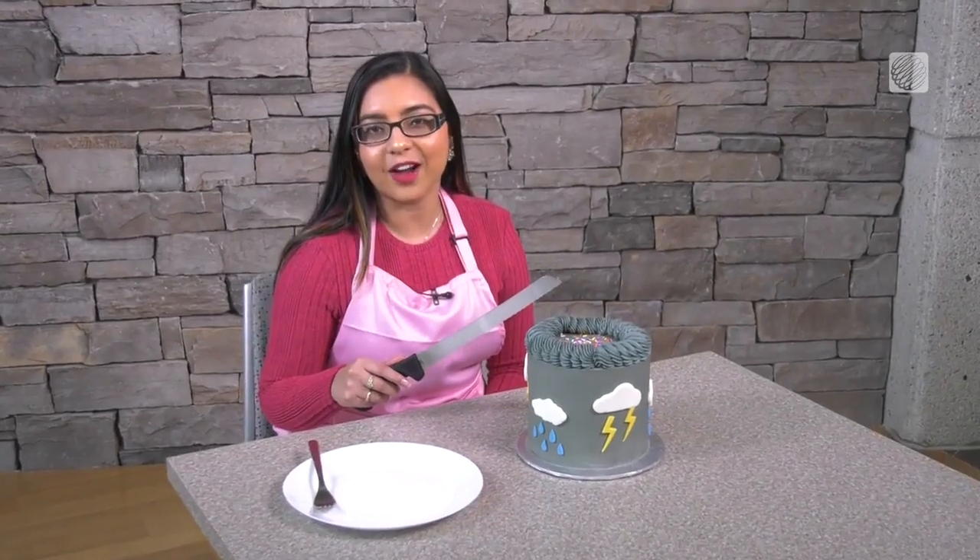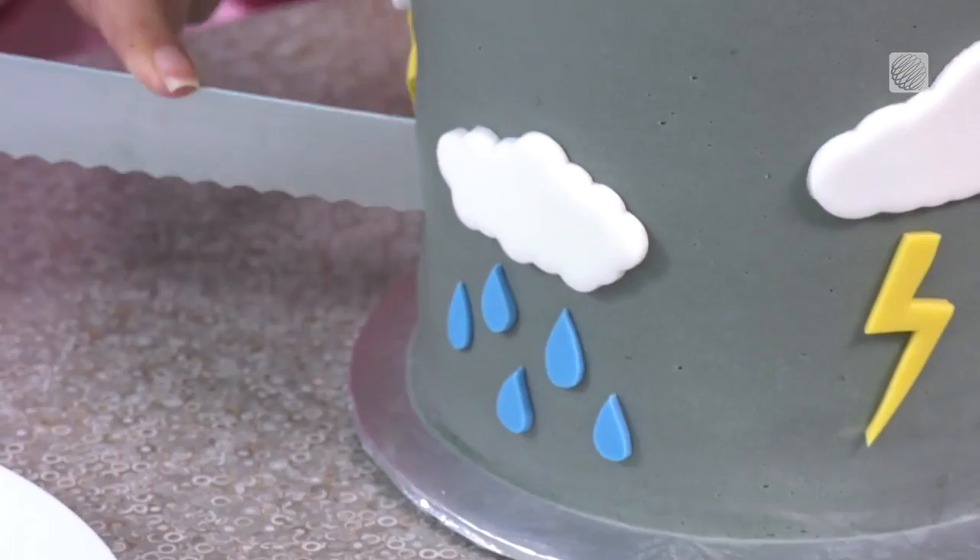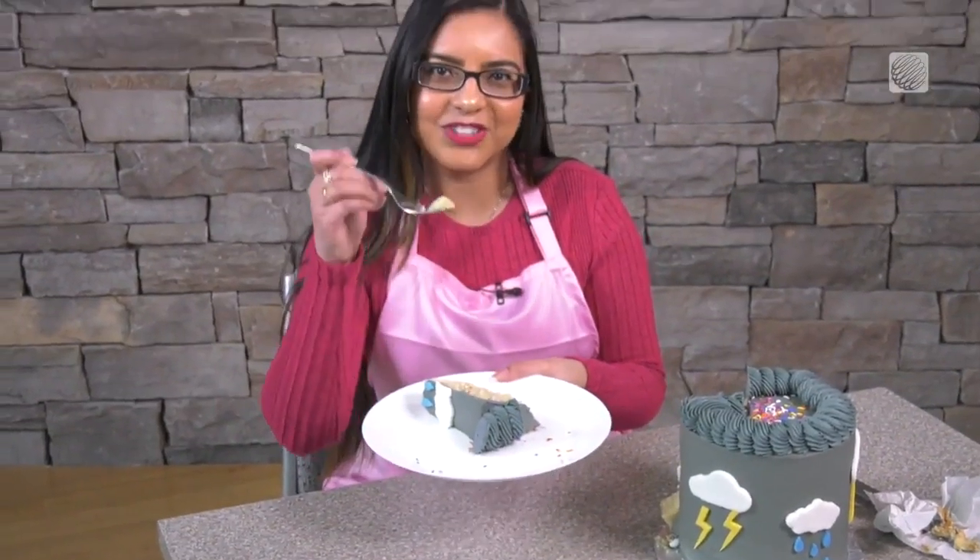Now, excuse me while I cut myself a slice of this delicious cake and watch the storm pass. Enjoy. Bye-bye.